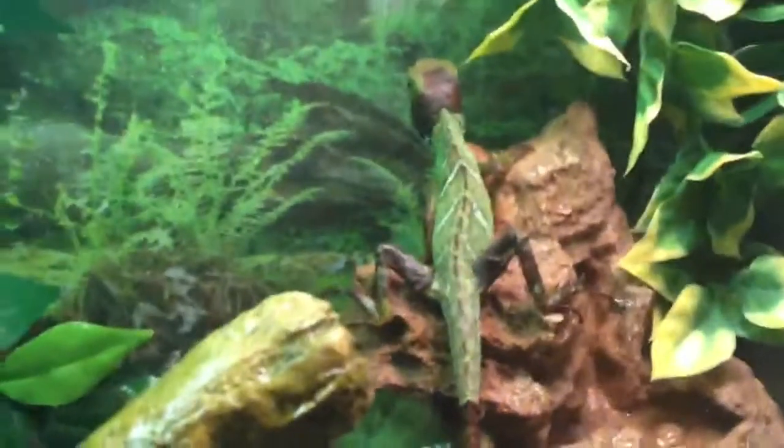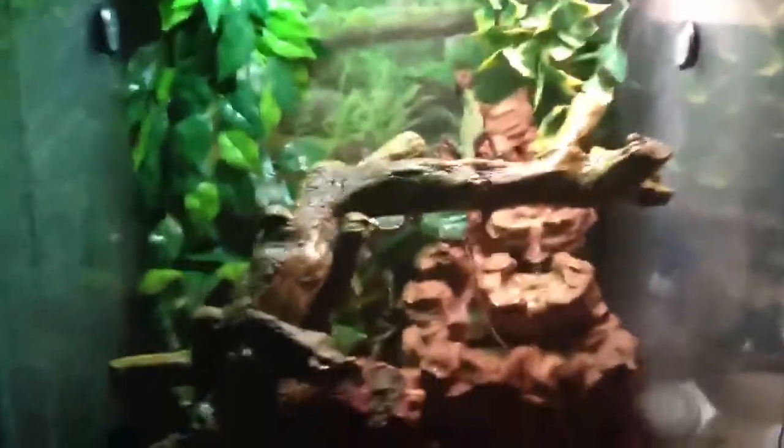Chinese water dragons are mainly from tropical areas, so that's why I have this tropical setup here. I just misted it down, that's why it's pretty good in here — it's almost 70% humidity.